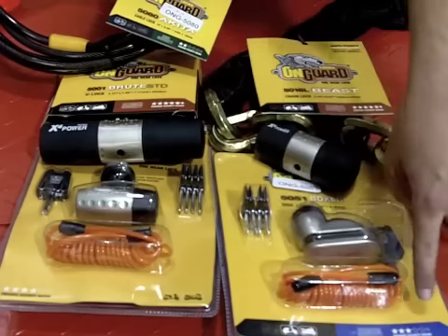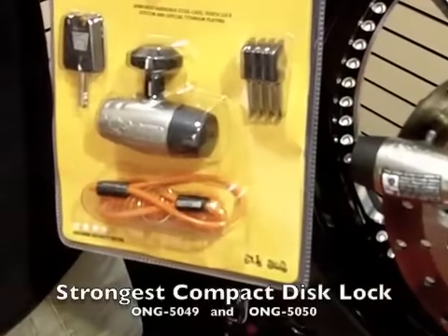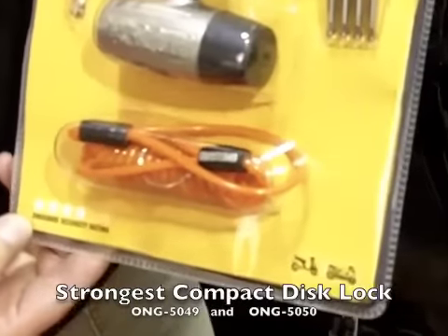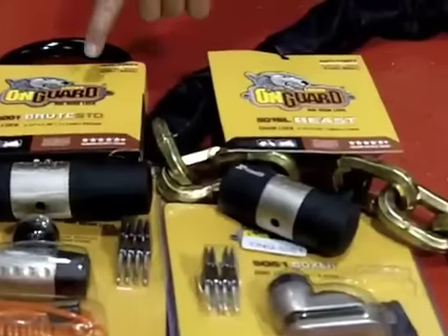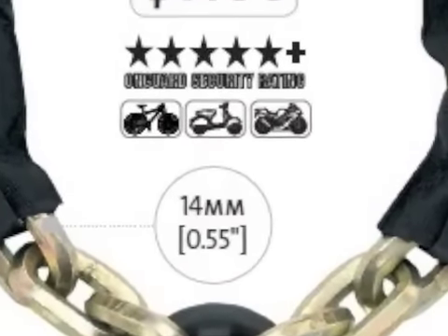The standard disc locks run right around a 2 to 3 star rating. This particular lock here, even though it's a disc lock, is one of the strongest locks and has a 4 star rating. If you're going with the U-lock or the chain, you've definitely got a 5 star plus rating.